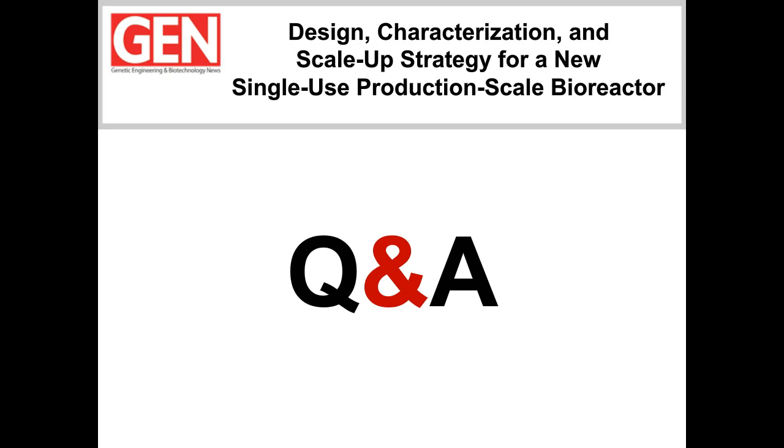Hopefully that answers your question. Thank you very much, Byron. With that, we've come to the end of our webinar. I want to remind everyone that the webinar will be archived on our site at www.genengnews.com for up to a year. I'd like to thank Alvin and Byron again for their informative presentations, and I'd like to thank the audience for their attention and very thoughtful questions. A very special thanks to Pall for sponsoring this webinar. Goodbye for now.